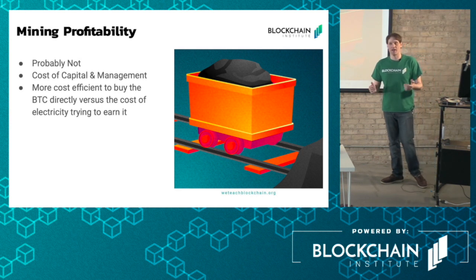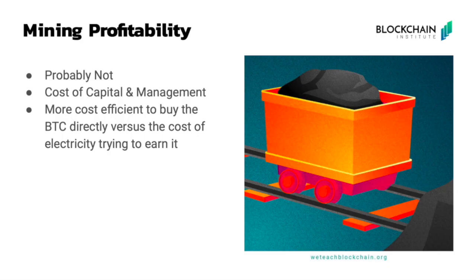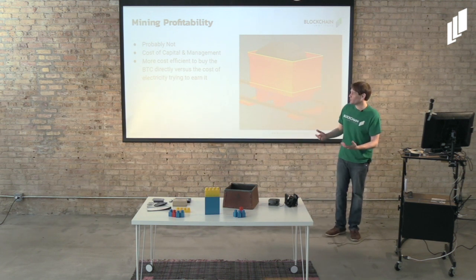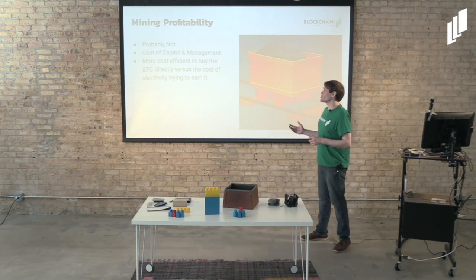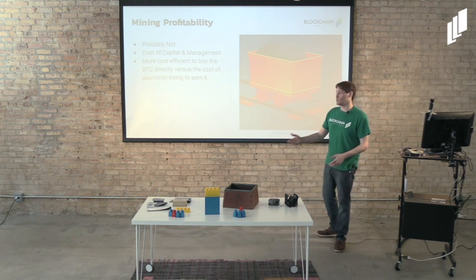Let's examine the profitability of mining, because there is that energy trade-off. Miners consume a lot of energy, energy costs money, and you have to offset that by gaining more value in Bitcoin than you are expending in energy. Most of the time, mining right now is not profitable. It's a cost-benefit calculation — the amount you're bringing in from block rewards has to outweigh the amount you're spending in electricity, equipment, and any other maintenance. Right now it's more cost efficient to buy Bitcoin directly than to spend on the electricity needed for mining to try to earn it.